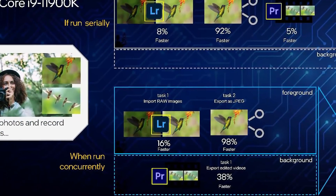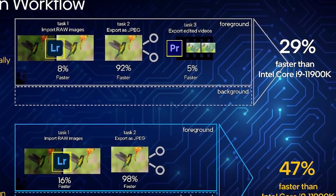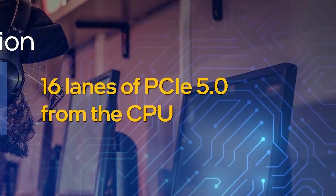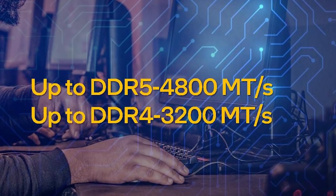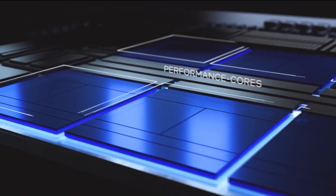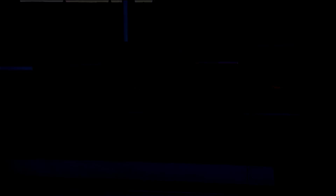They also gave some performance numbers for certain content creation workflows, and the numbers there definitely aren't bad. Alder Lake supports PCI Express 5.0 with up to 16 lanes from the CPU, and of course DDR5 support, though some boards only support DDR4. A lot of the stuff they go over we've already seen in leaks — Alder Lake was one of the worst-kept secrets out there, but hopefully it's as good as Intel says.